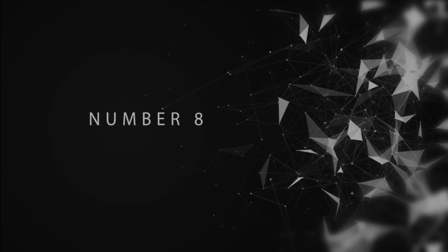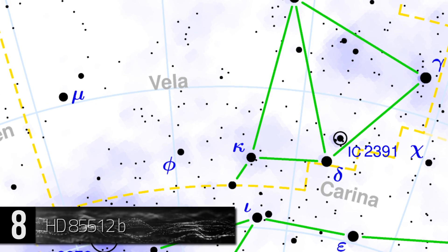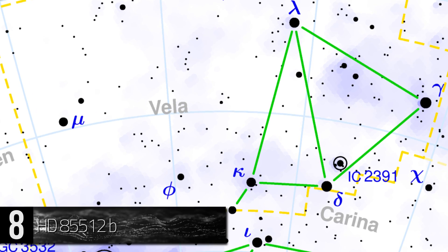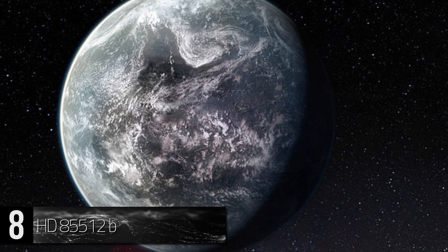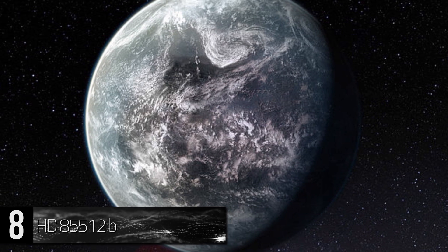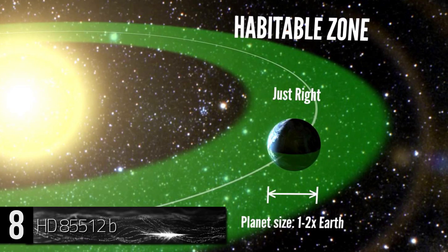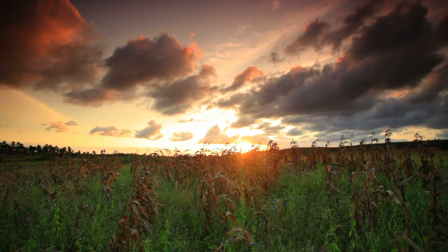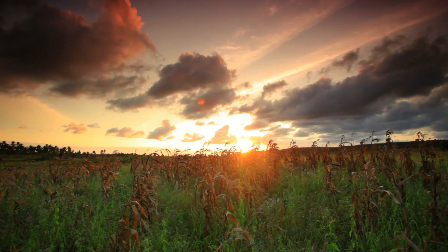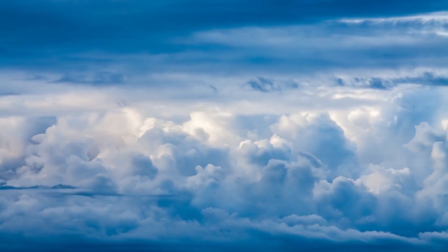Number 8: HD 85512b. This extrasolar planet is located in the Vela constellation, about 36 light-years away from Earth. It is terrestrial and only about 3.6 times our planet's mass. However, it is located a tiny bit outside the livable area. It used to be considered one of the best contenders for hosting life regarding its Earth-like atmosphere. Temperatures near the top of the atmosphere are about 76 degrees Fahrenheit.